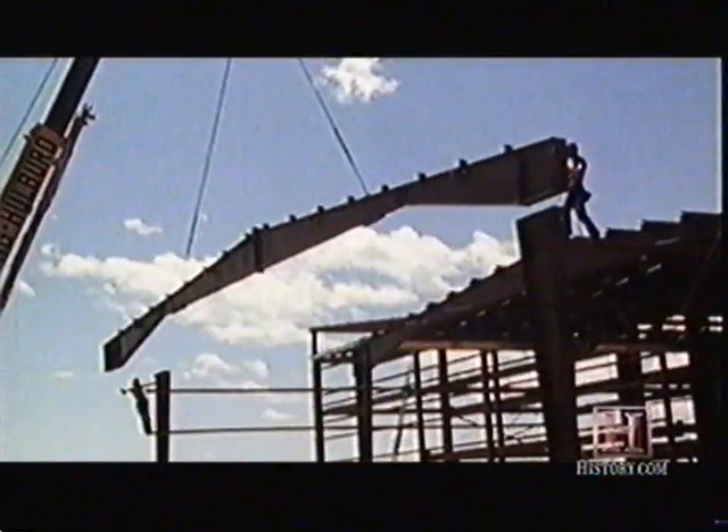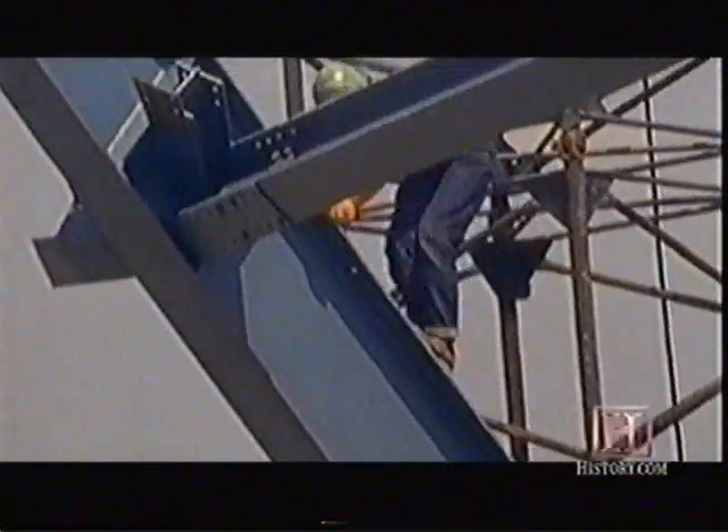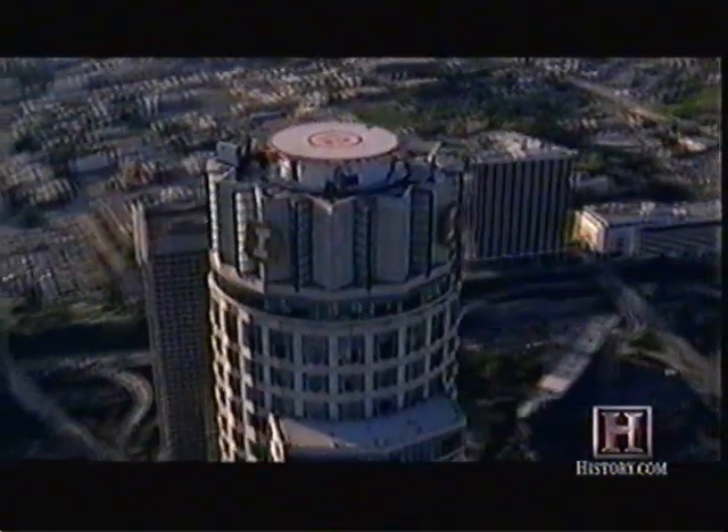Literally, if you could get the material in the configuration you wanted it, there was a way to weld it together. Today, skyscrapers come in many shapes and sizes, in large part because continuous beams can be fabricated and welded into curves and unique angles.